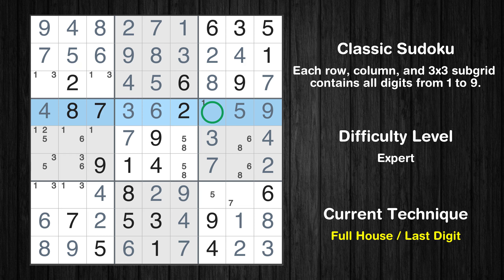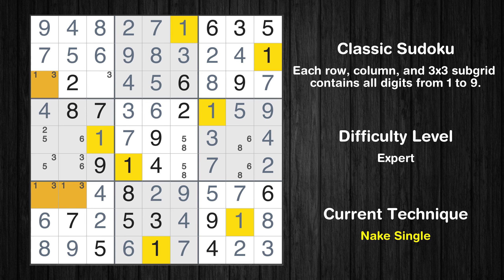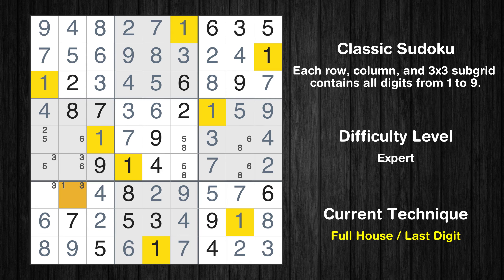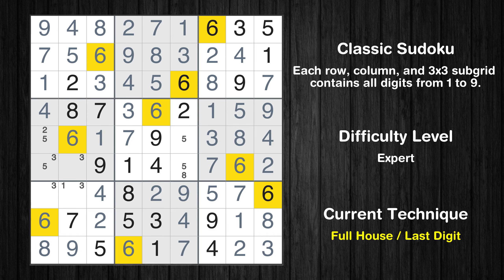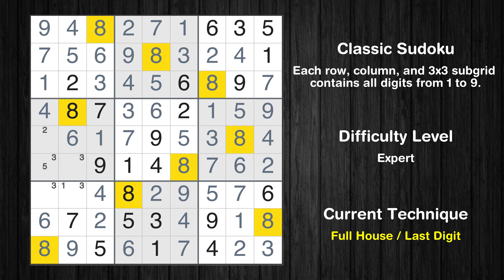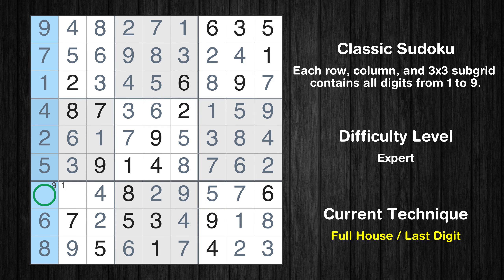Only 1 is missing in the fourth row. Cell row 5 column 8 is a naked single. Only 6 is missing in the sixth box. Cell row 5 column 6 is a naked single. Only 8 is missing in the fifth box. Only 2 is missing in the fifth row. Cell row 6 column 2 is a naked single. Only 5 is missing in the fourth box. Only 3 is missing in the first column. Only 1 is missing in the seventh box.